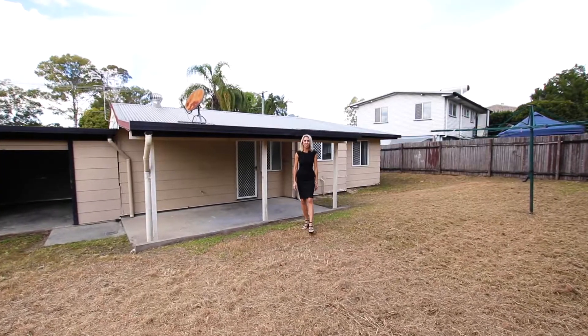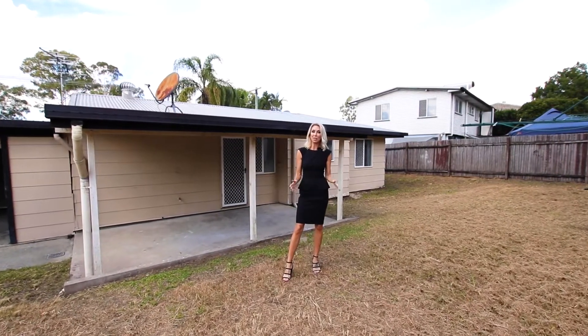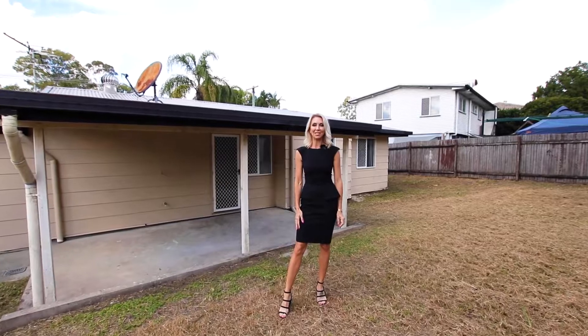You cannot beat this convenient location within walking distance to the local shopping plaza. This one won't last long. We look forward to seeing you at the next open home.